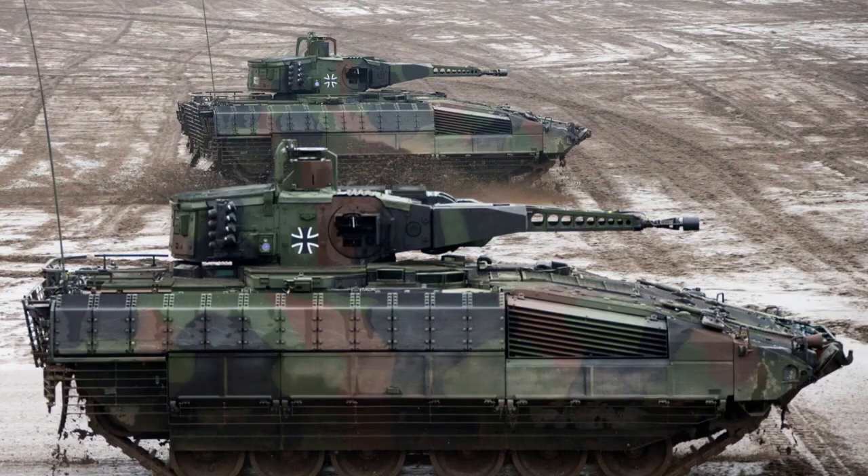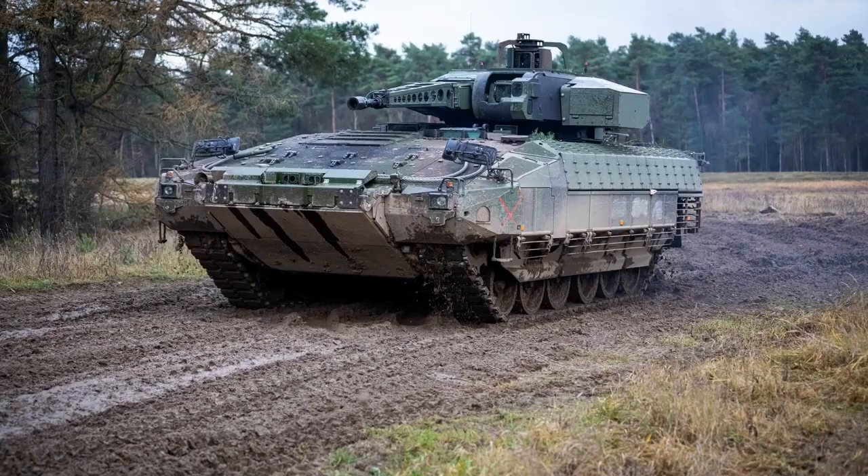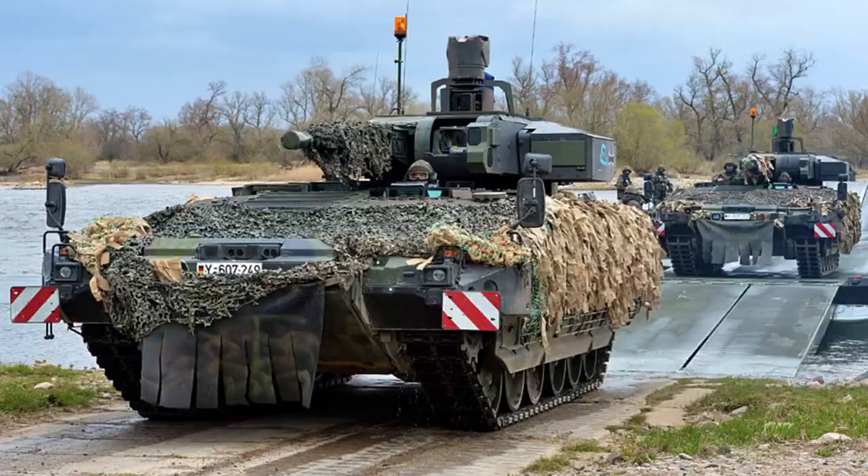With an operational range of 600 kilometers (370 miles) on roads, the Puma exhibits excellent endurance capabilities. It can reach a maximum speed of 70 kilometers per hour (43 miles per hour) on paved surfaces, enabling swift and agile movements in combat situations.